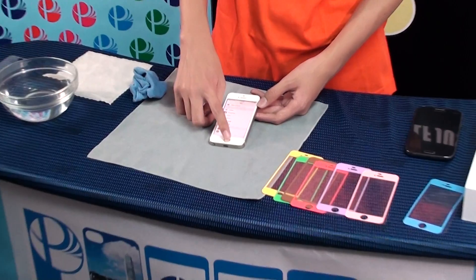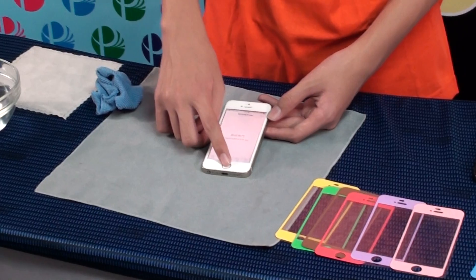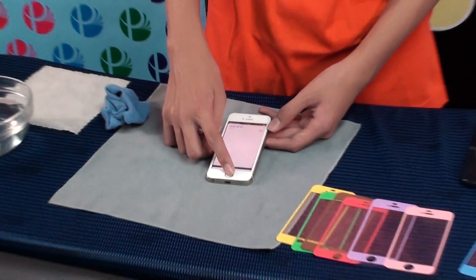You can change it, replace it, anywhere, anytime, by yourself. Only few seconds and the installation will be finished. Really, DIY — do it by yourself.